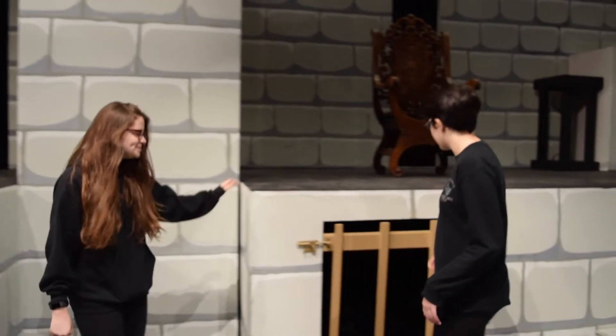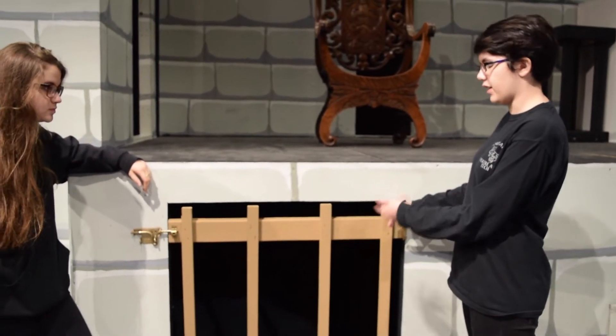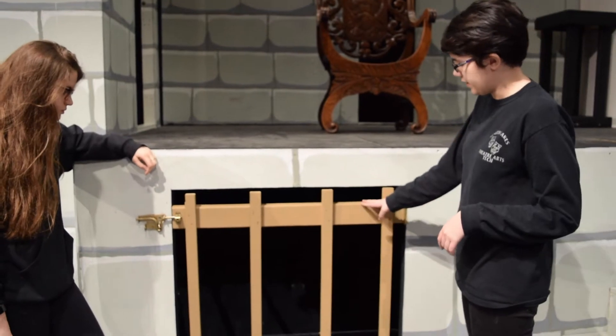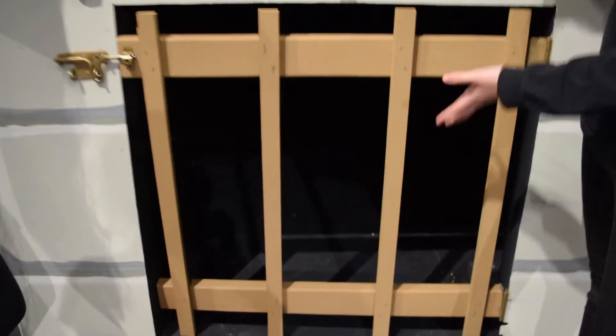Over here we have the prison that Maurice is trapped in in the castle. We built this piece ourselves and painted it. You would have to paint the inside of it black to make it seem darker, like an actual prison would look.